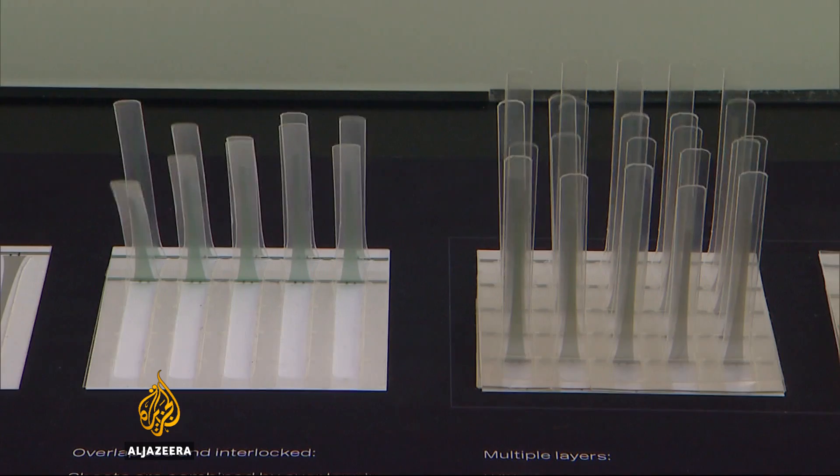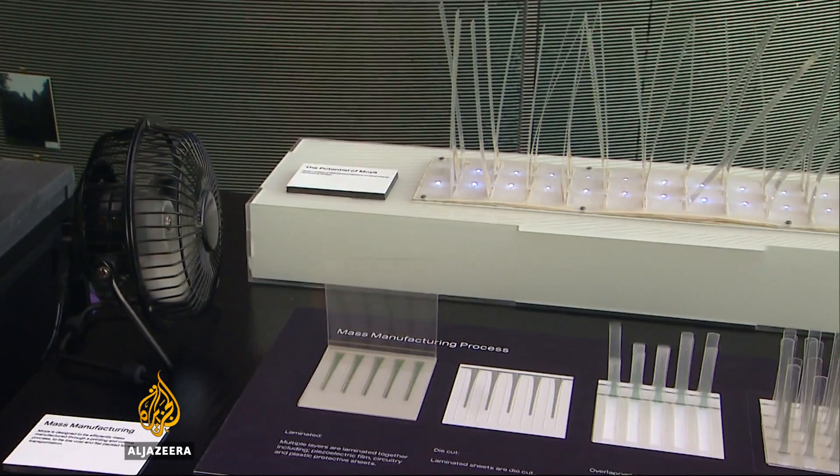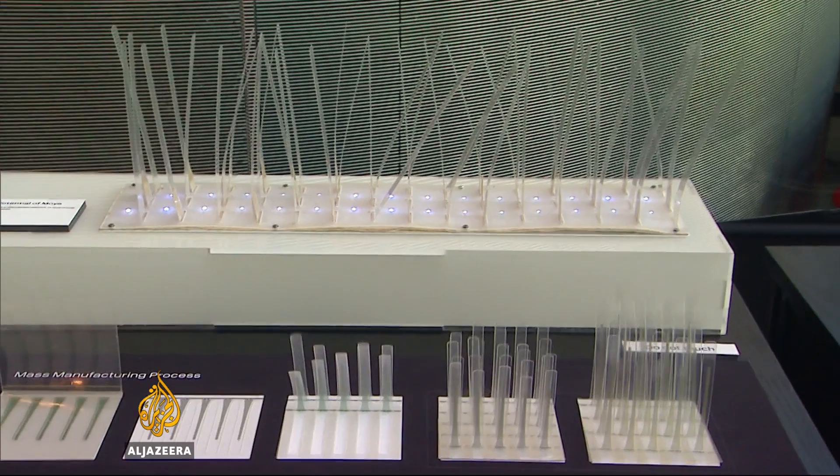Then there's a brand new way of harvesting wind power. Imagine thousands of these stuck to a skyscraper or lining an underground train tunnel.